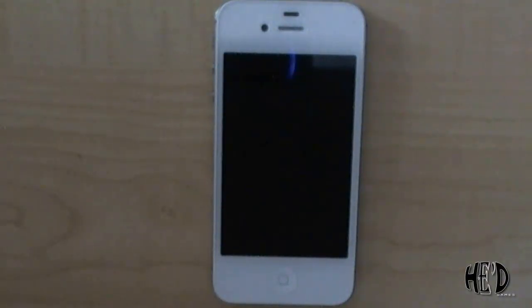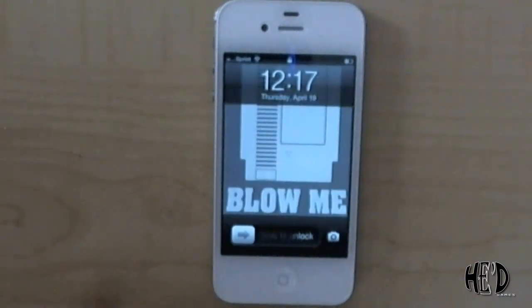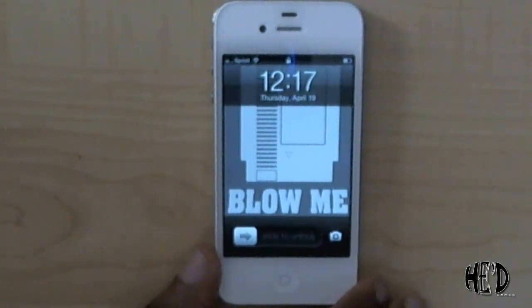All right guys, what's up? What's going on again? This is Edie's Chill, coming back for a quick video — kind of a follow-up or response video to somebody on YouTube.